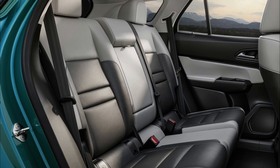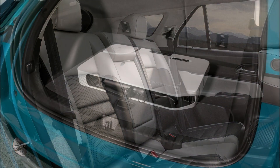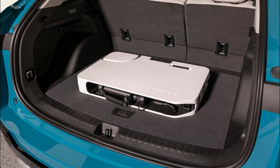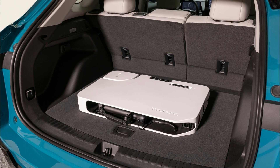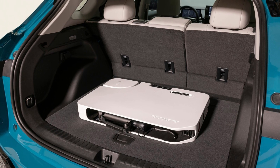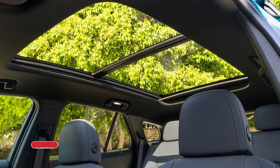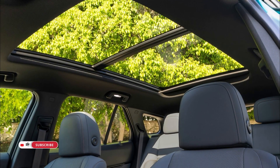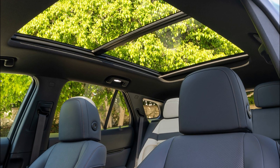On the road, the Prologue delivers a sporty experience with single or dual-motor options. Recharging is quick with DC fast charging at up to 155 kW. Honda provides comprehensive charging solutions, including home charging stations and a high-speed charging network in the US and Canada. The HondaLink smartphone app offers convenient access to public charging networks and payment integration.